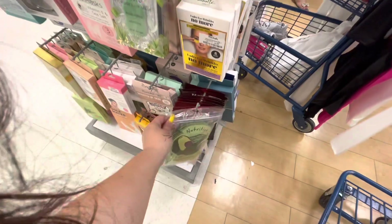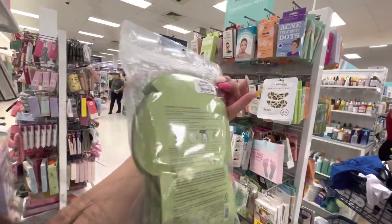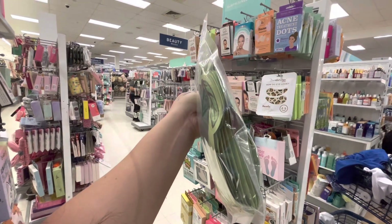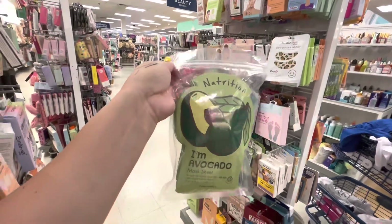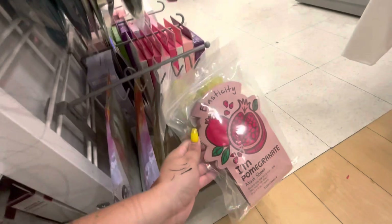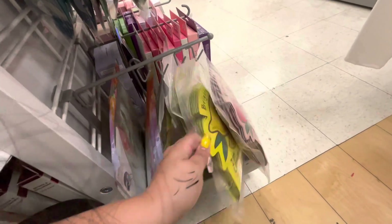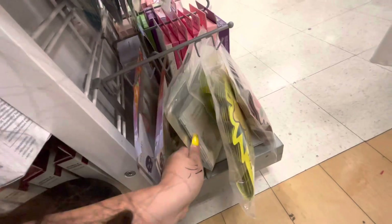They have these - it brings a lot for 9.99. How many does it bring? One, two, three, four, five, six, seven, eight, ten. So a dollar a mask - that's a good deal! They have the avocado, the pomegranate, and the lemon. Cute packaging - that's a great deal for these masks.